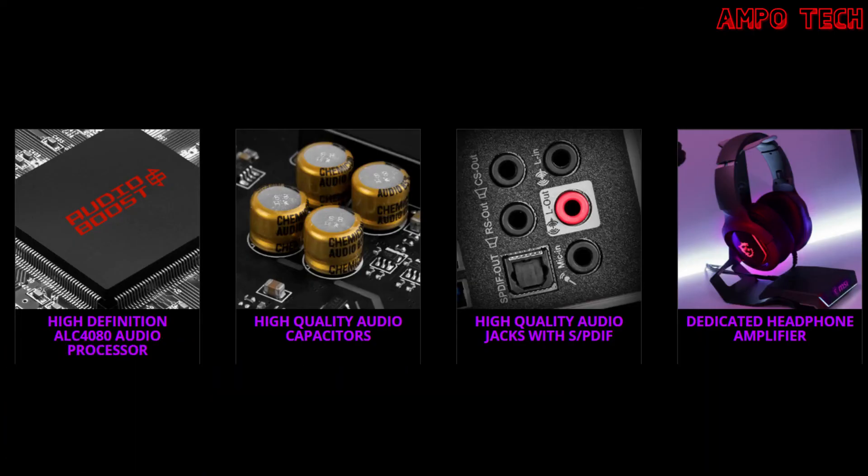Audio Boost 5 features a high-definition LC48E audio processor, high-quality audio capacitors, audio jacks with SPDIF, and a dedicated headphone amplifier. The LC48E audio processor doubles the DAC format from 32-bit 192kHz to 32-bit 384kHz, delivering the highest sound quality. High-quality audio capacitors ensure a high-fidelity sound experience with exceptional acoustics and realism for studio-level headphones. High-quality audio jacks with SPDIF transmit audio with pure digital signal. The dedicated headphone amplifier can drive audiophile headphones up to 600 ohm impedance, delivering studio-grade sound quality from your gaming PC.